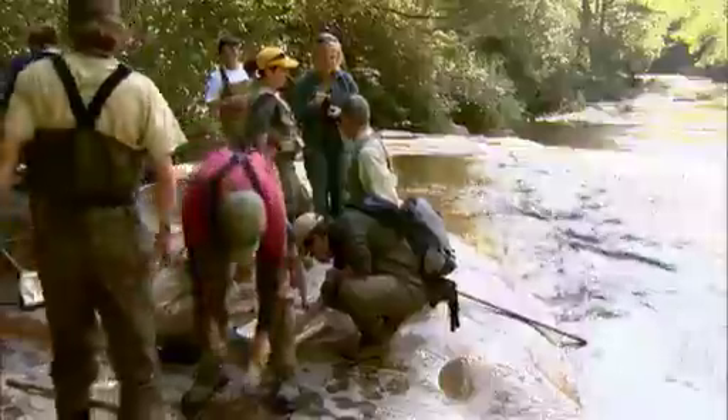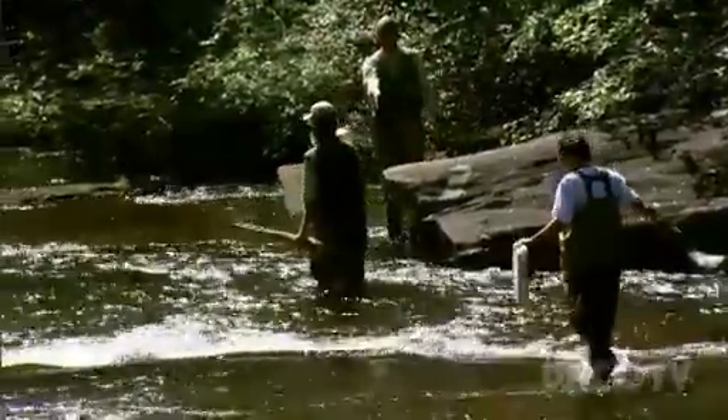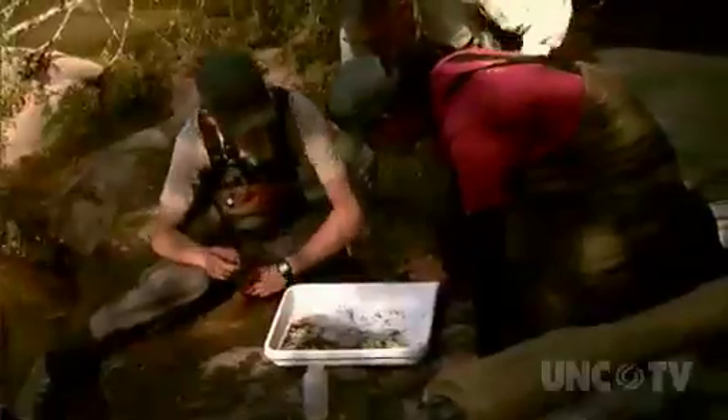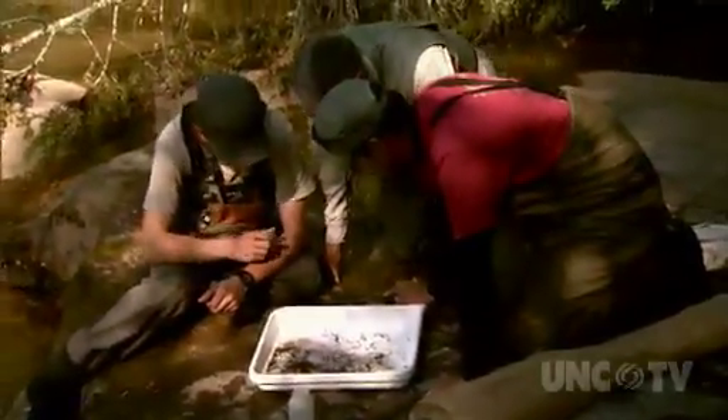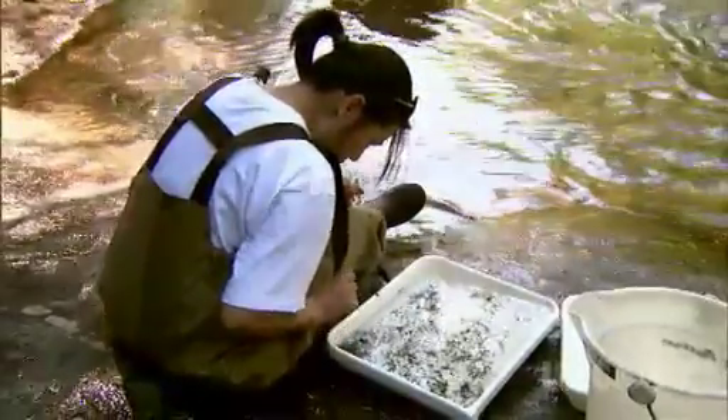It's full immersion. Real bonding goes on. It's a very different kind of educational environment than the traditional college campus. And it is for experiences like these that students from around the country and even the world come to study the rich biodiversity of southern Appalachia.